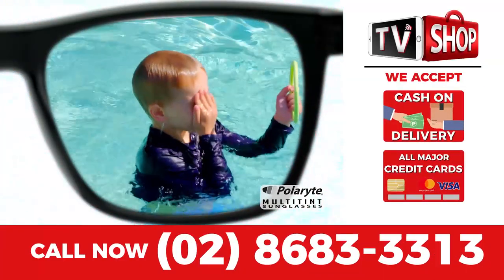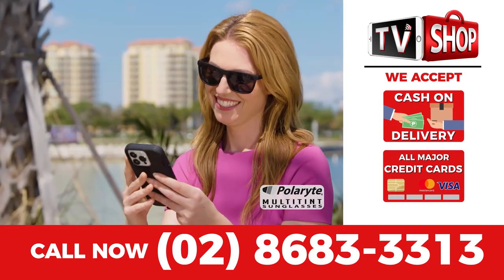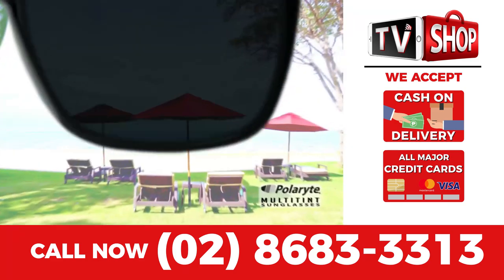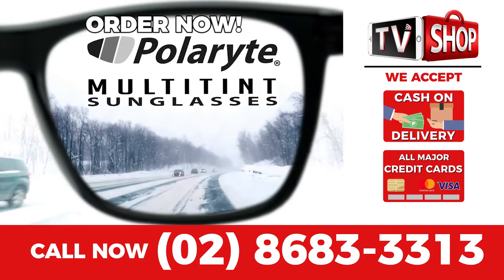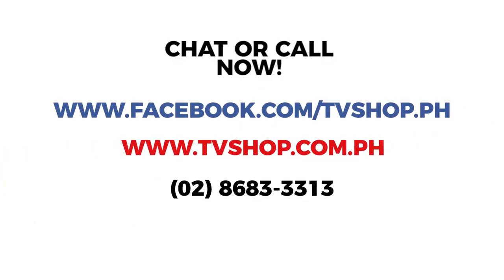Payment is super easy. You choose cash on delivery, credit card, or mobile payment. But hurry — this is a limited time offer and is not available in any store anywhere, so you must order right now. Don't delay. Chat, message with us, or just call right now.